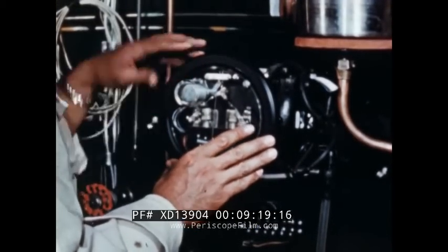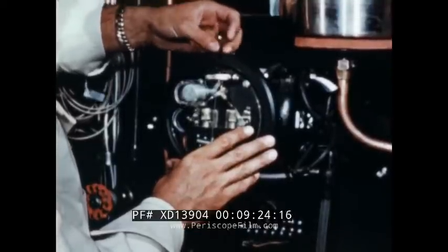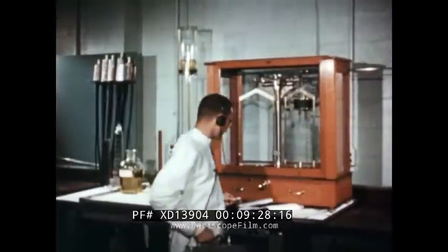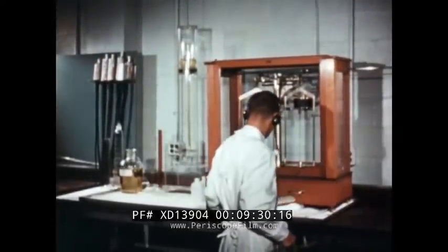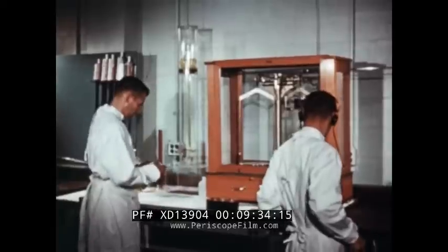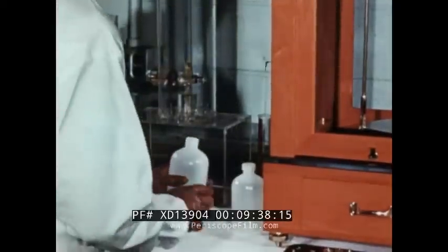The reactor is complete in every detail except the most important — the loading with its ultimate source of energy, uranium. This was supplied by the Atomic Energy Commission in the form of a uranyl sulfate solution. The amount required to make the reactor critical was predetermined by reactor theory analysis.